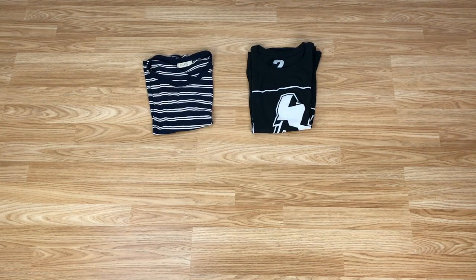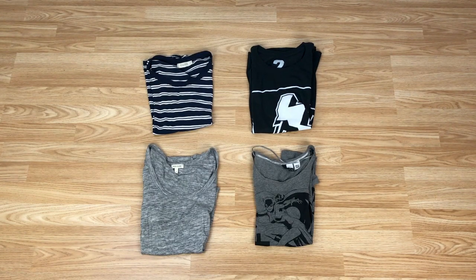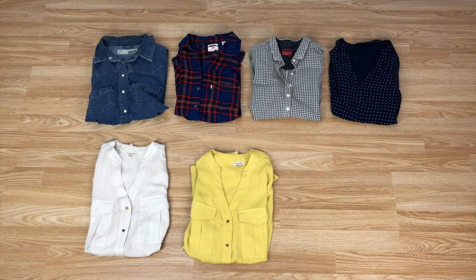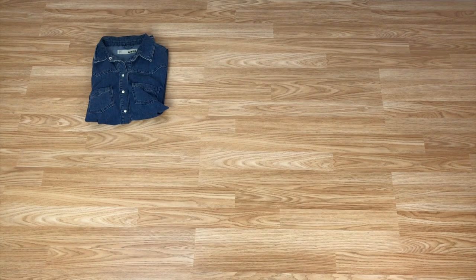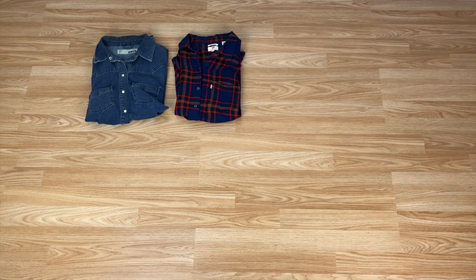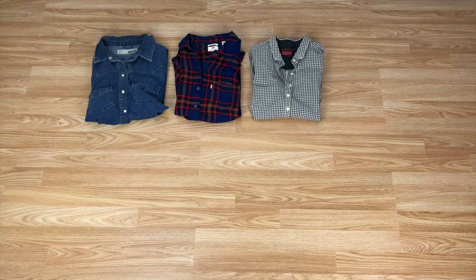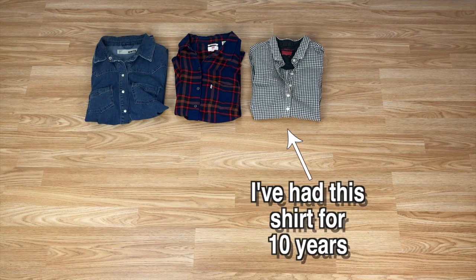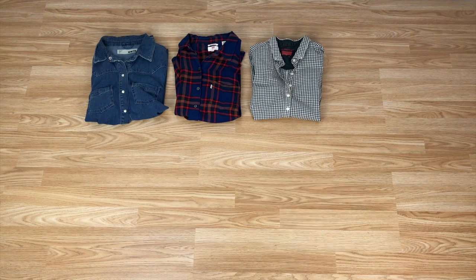T-shirts. I don't wear a lot of t-shirts and these four basic ones serve me well. Shirts. I have seven shirts in total and I love wearing shirts. This first one is a denim shirt from Topshop and, unpopular though the opinion might be, I love a bit of denim on denim. The next one is a soft plaid shirt from Levi's. This one is a black and white check shirt also from Levi's — I really enjoy Levi's shirts because of the cut and fit and they last for years. I think I've had the plaid shirt for three years and the black and white check one for a decade and they're both still in good shape.